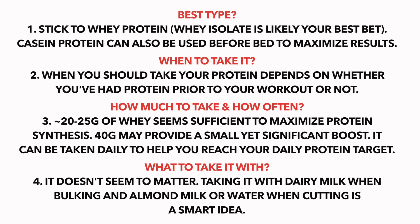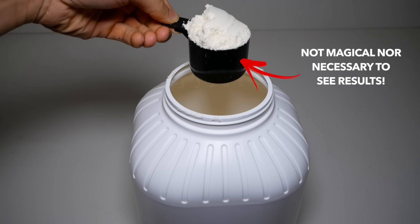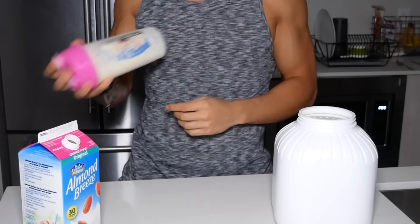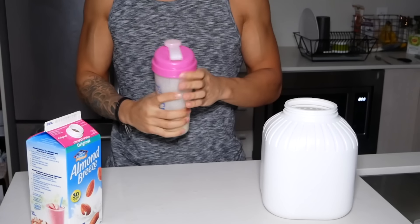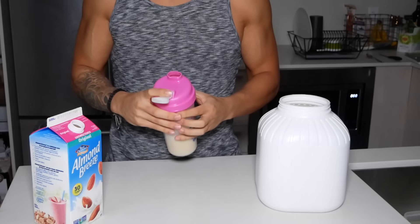To sum the video up, one thing to keep in mind is that as with all supplements, protein powder is not anything magical and is by no means necessary to see results. However, if you struggle to hit your daily protein intake through food alone, then this is where it becomes useful and something for you to consider.